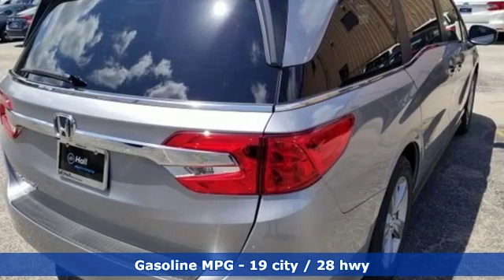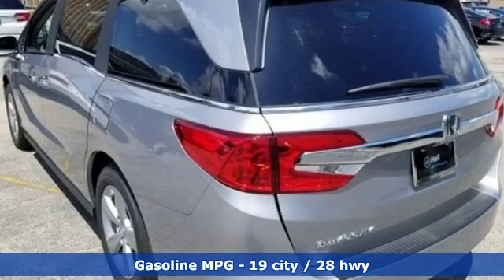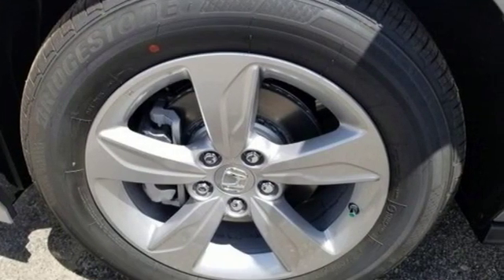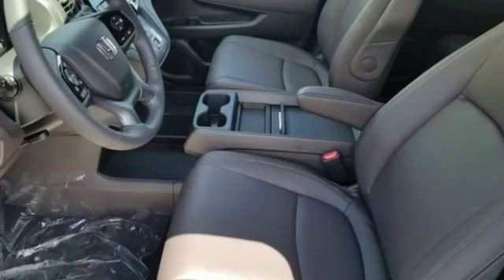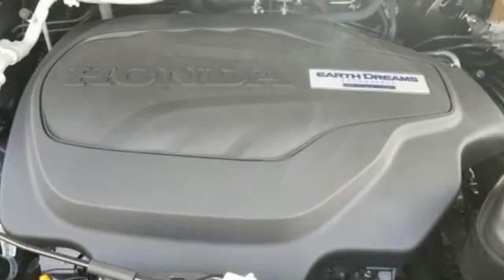Features include power heated mirrors, front heated leather bucket seats, streaming audio, auto dimming rear view mirror, external memory control, power sliding doors and push button start proximity key, dual zone climate control, automatic transmission, power sliding and tilting sunroof, and V6 engine.